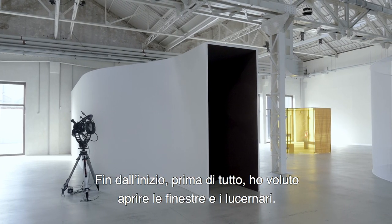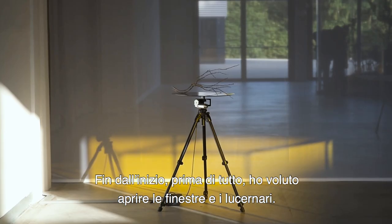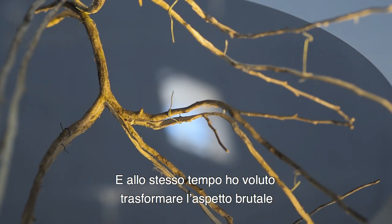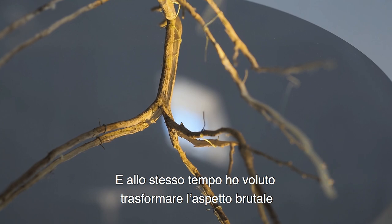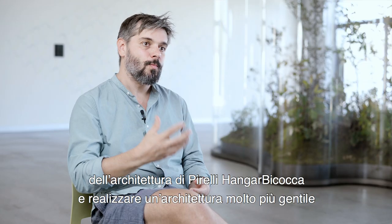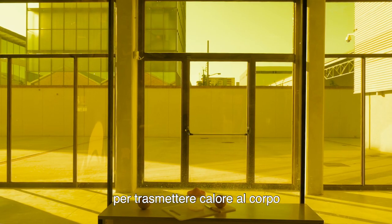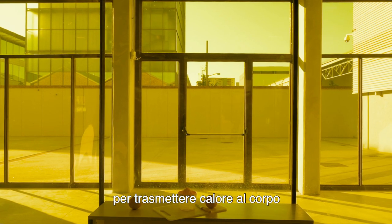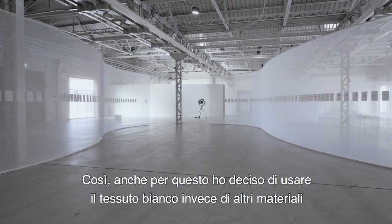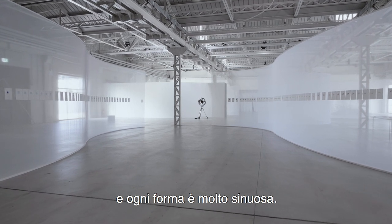I really wanted, since the very beginning, first of all, to open the windows and the skylights. And at the same time, I wanted to take the brutal aspect of the architecture of Hangar and convey it into a much more gentle architecture — to hold in the warmest way the body and the experience of the viewer. This is also why I decided to use textiles instead of other materials, and every shape is really curvy.